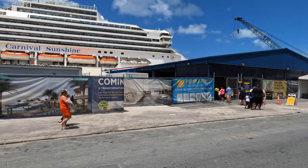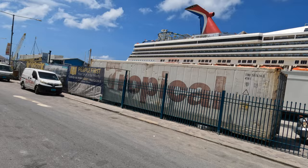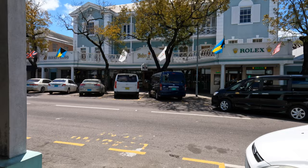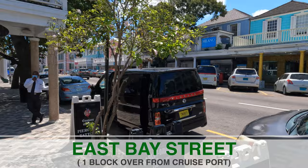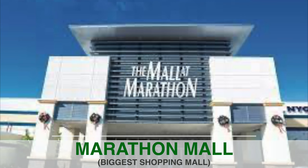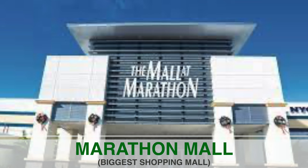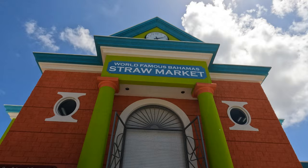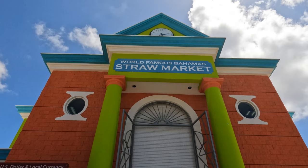Right alongside the cruise ship dock there is Prince George Walk, where you can find lots of stores with t-shirts, souvenirs, Bahamian apparel, bars, and restaurants. Parallel to that is East Bay Street, where you can also find jewelry and name-brand duty-free shops. For luxury brands, they also have Marathon Mall — it's a little bit away from the port so you'd need to take a local bus or taxi to get there.